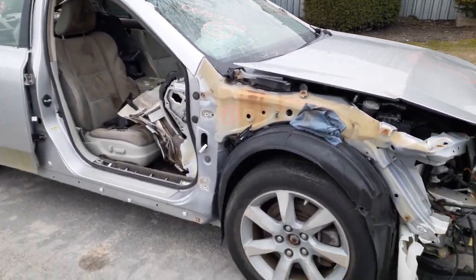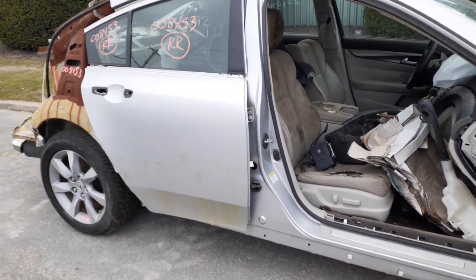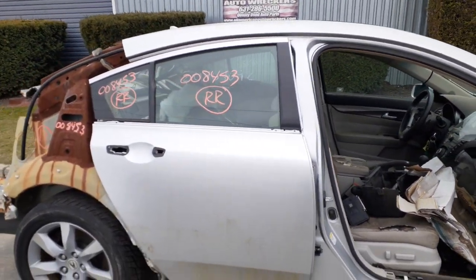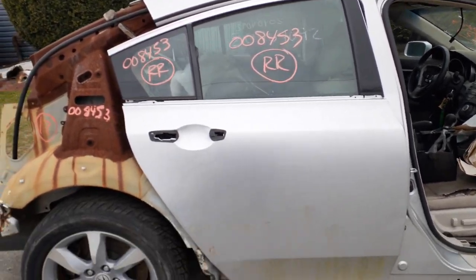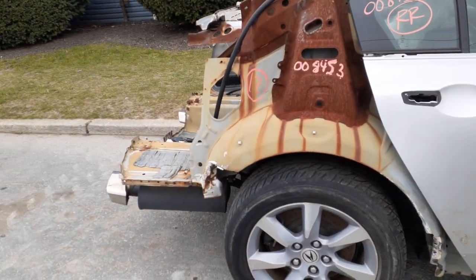You do have a sunroof. As far as the rear door, it's no good, but you do have a window regulator. You got both door glasses — door glass and a vent glass. You have the rear suspension, disc brake, ABS.